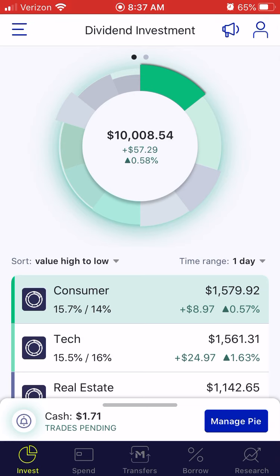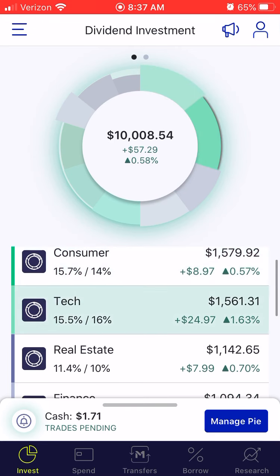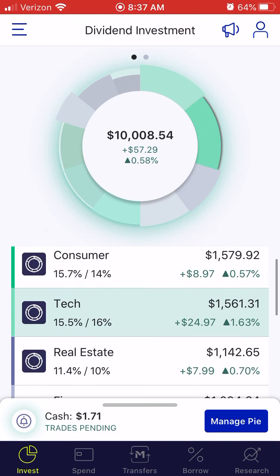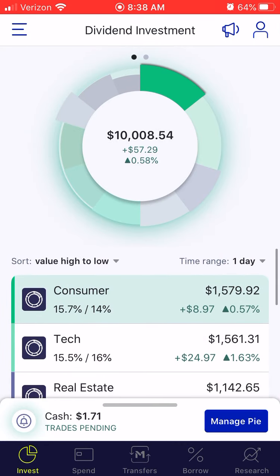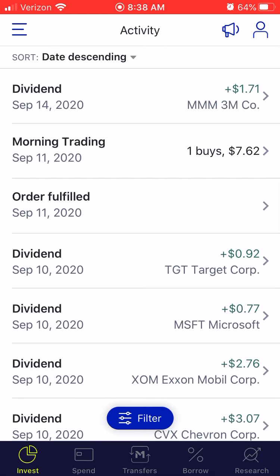Ten thousand and eight dollars. As you guys can see from the last video, my tech was the most valuable — now it's consumer, since the recent tech sell-off. The portfolio on the tech side did go down a little bit, but other than that everything's pretty similar to last time.